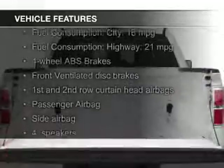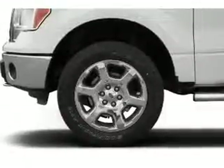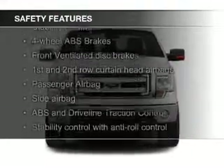The features include Sirius XM satellite radio, an adjustable tilt steering wheel, split rear seats, air conditioning, power steering, and AM-FM stereo. Safety was made a priority with these features.